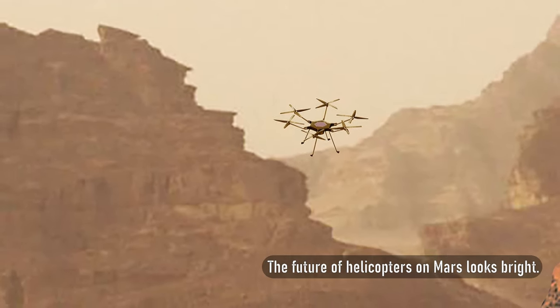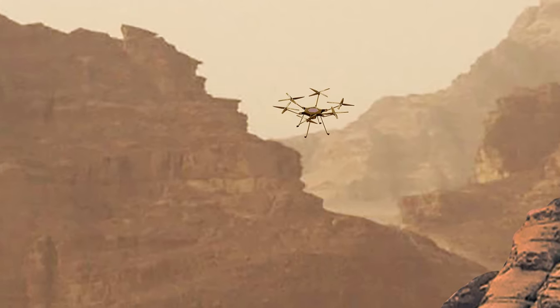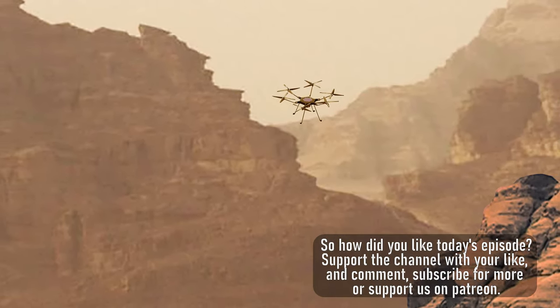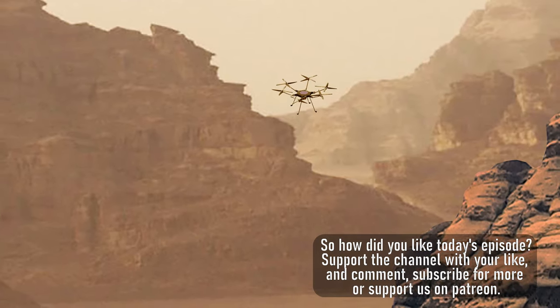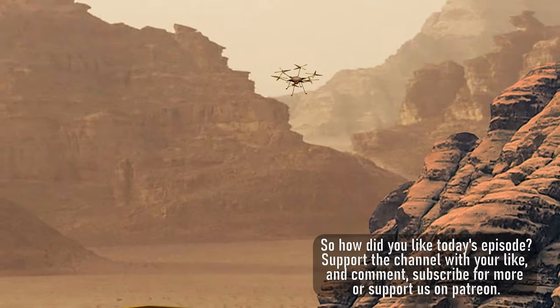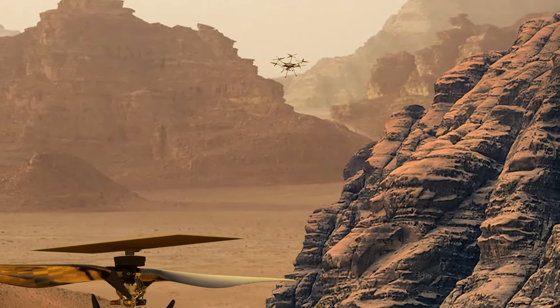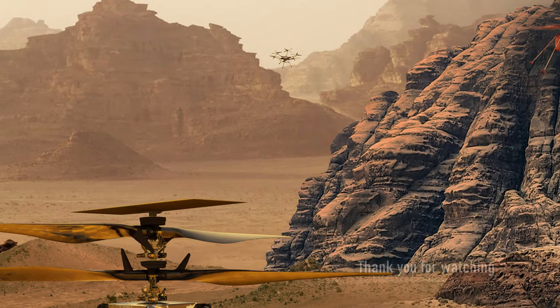The future of helicopters on Mars looks bright. So how did you like today's episode? Support the channel with your like and comment, subscribe for more, or support us on Patreon. Thank you for watching.